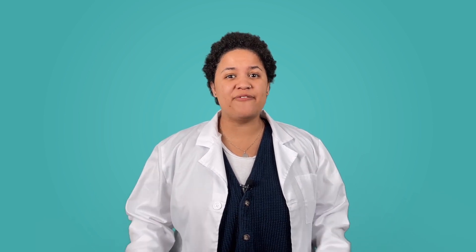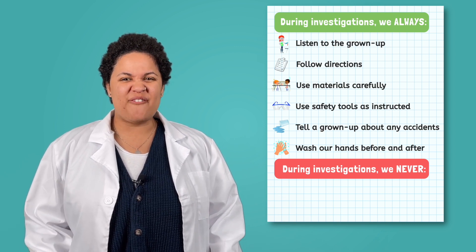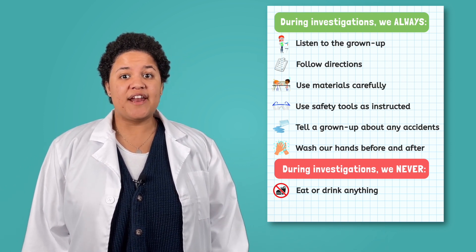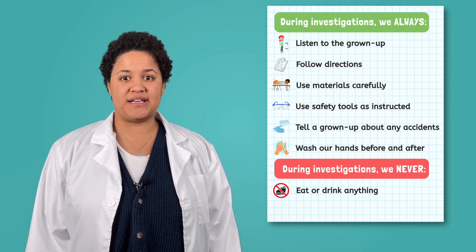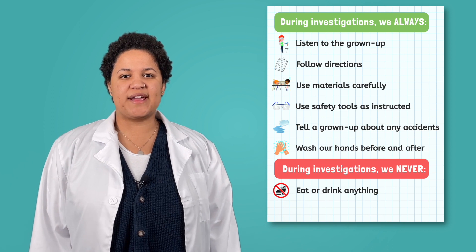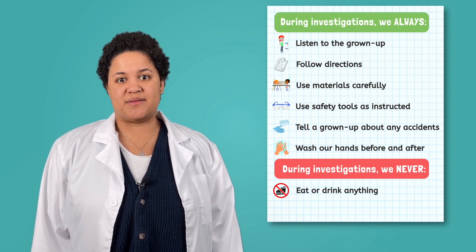Now that we know what we will always do, it is time to talk about the two things we will never do during a science investigation. First, we will never ever eat or drink during an investigation. Sometimes we may investigate foods like gummy bears, and other times we may work with chemicals that are not meant to go inside our bodies. To make sure we are always keeping ourselves and others safe in science, we never ever eat or drink anything during an investigation, no matter how delicious something may seem.